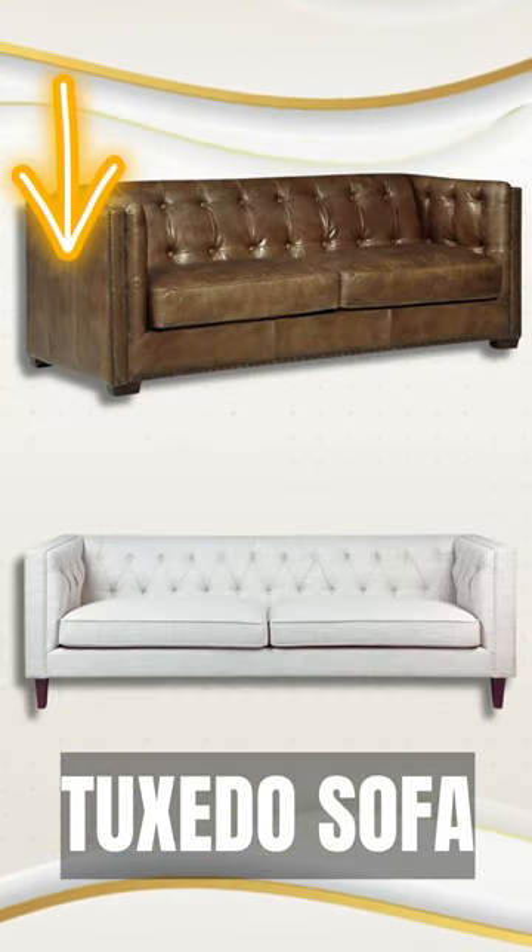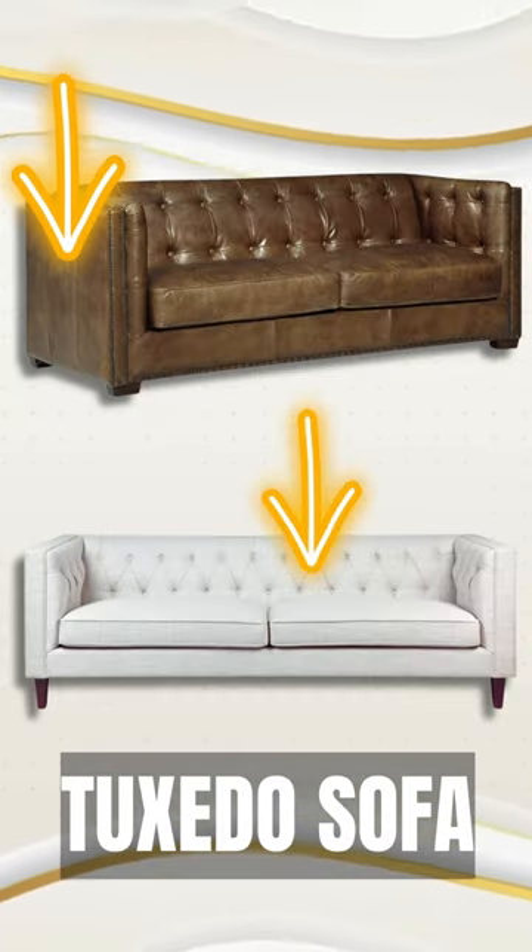Tuxedo. This sofa has arms that are the same height as the back, creating a sleek rectangular silhouette.